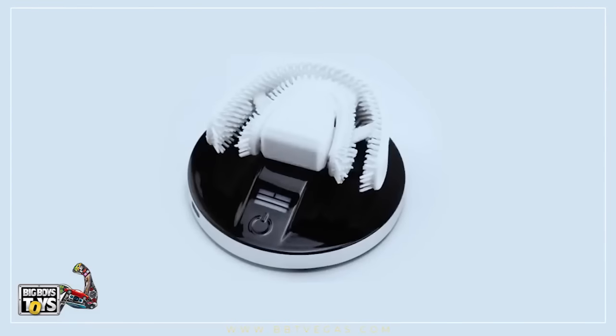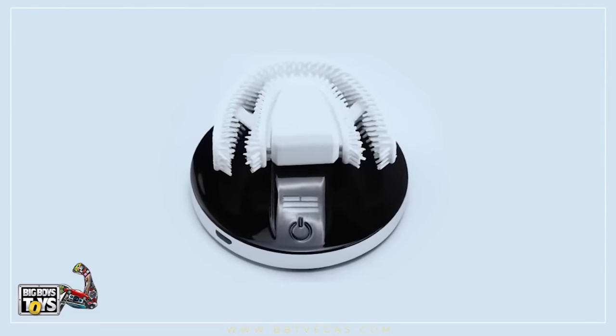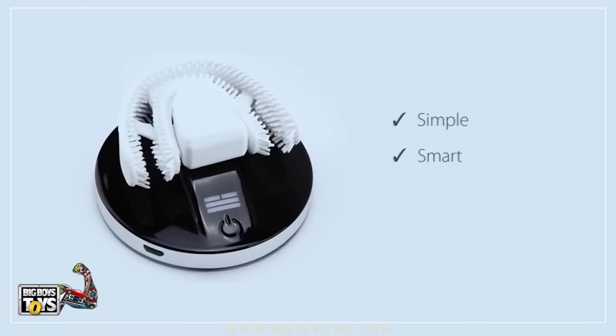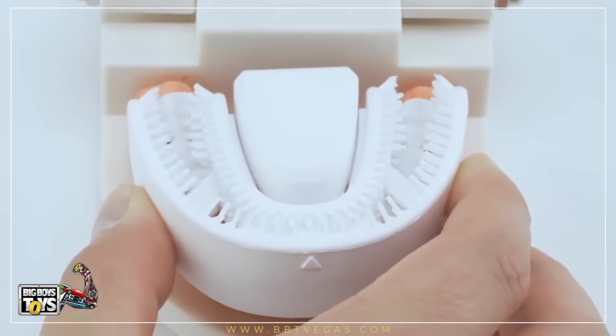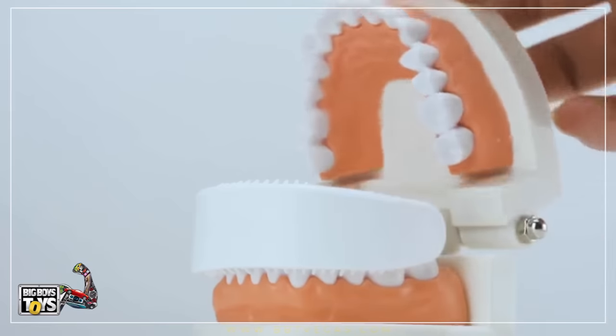Now there's Chiz, a sonic-powered automatic toothbrush invented to make your tooth brushing simple, smart, and in the right way. The revolutionary toothbrush fits your mouth perfectly and covers every one of your teeth. It cleans your teeth thoroughly and helps to protect your gum.